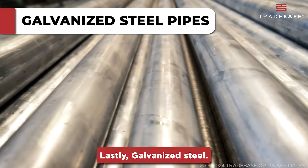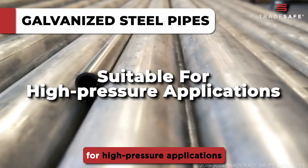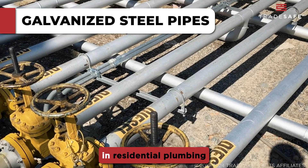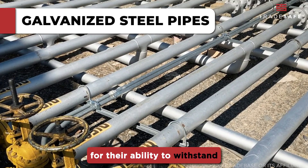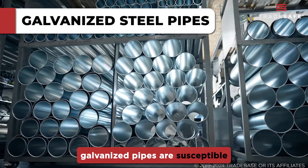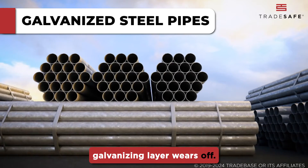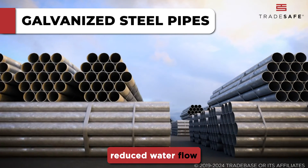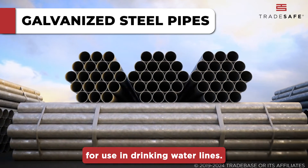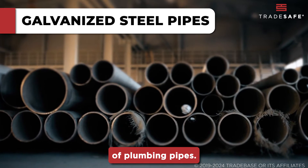Lastly, galvanized steel. Galvanized steel pipes are known for their durability and strength, which make them suitable for high-pressure applications and large industrial projects. They were once the standard in residential plumbing for their ability to withstand high pressures and temperatures. On the downside, galvanized pipes are susceptible to rust and corrosion over time, particularly if the galvanizing layer wears off. This can lead to reduced water flow and water contamination, making them less ideal for use in drinking water lines. They are also heavier and more difficult to work with compared to other types of plumbing pipes.